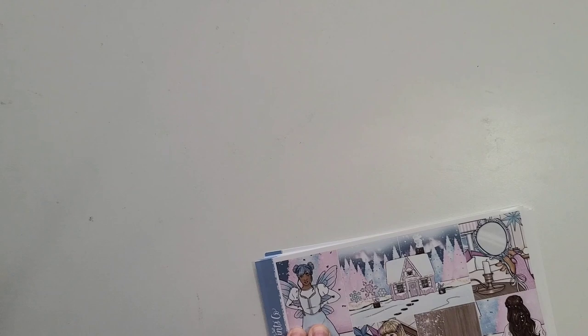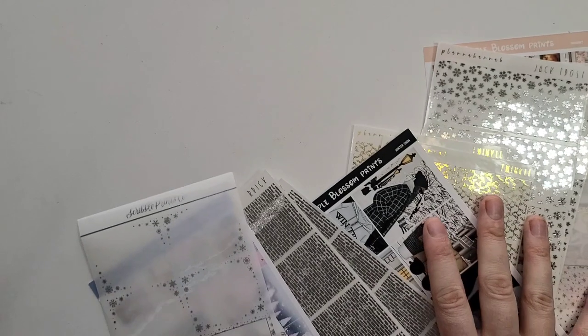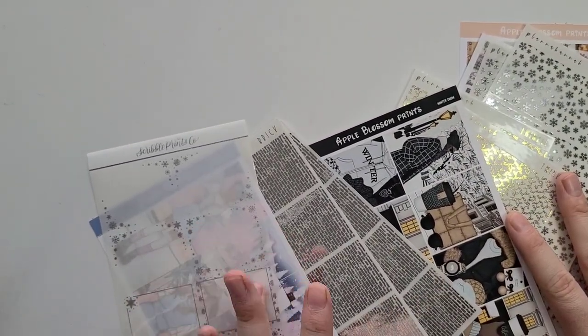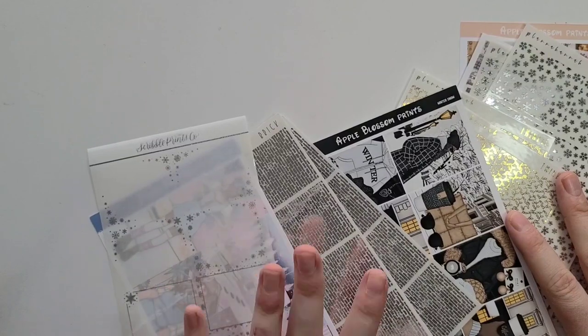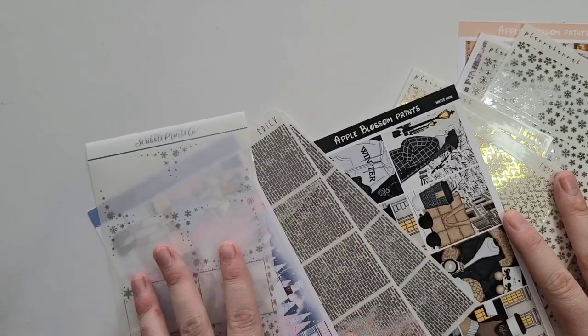That's everything for my January kit lineup. Thank you so much for watching! Like and subscribe if you enjoy this kind of content. I'm going to get this all organized for a thumbnail and put away, but like and subscribe and I will see you in the next video — bye!